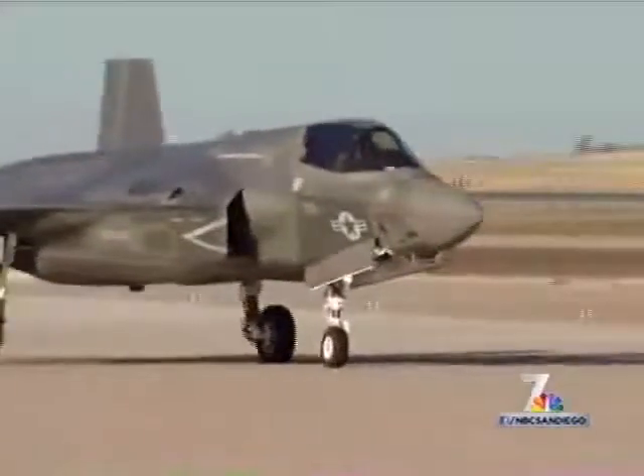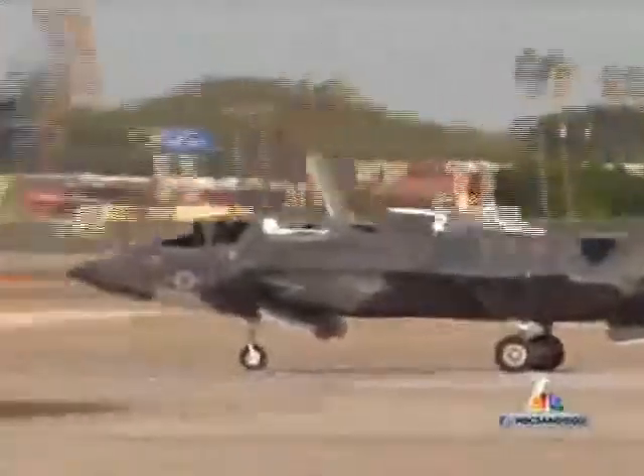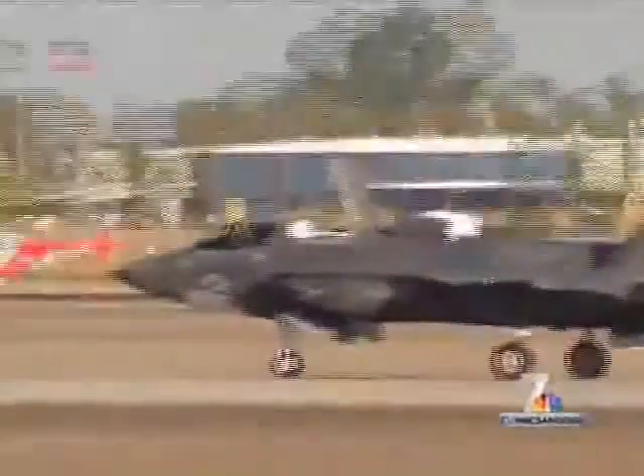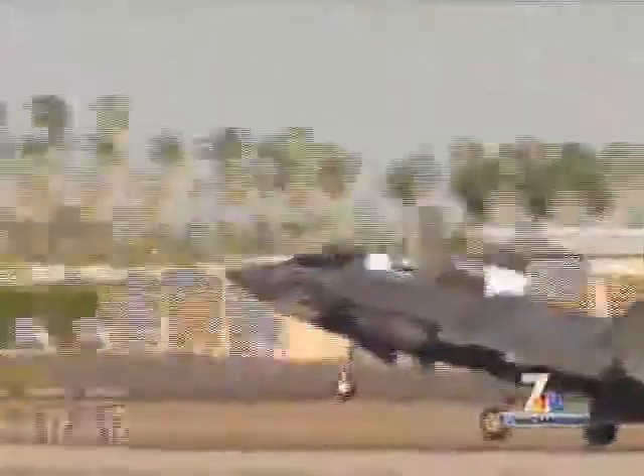Welcome to Marine Corps Air Station Yuma, home of the first operational F-35 squadron — the world's only supersonic stealth short takeoff and landing aircraft.